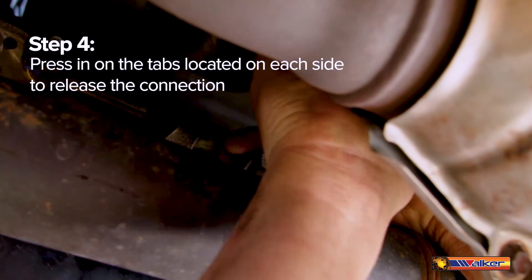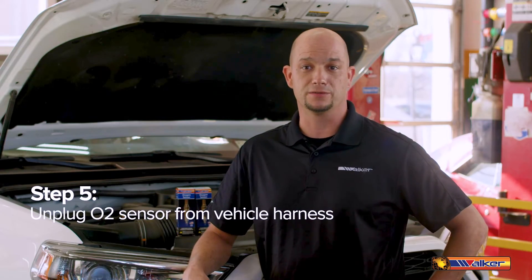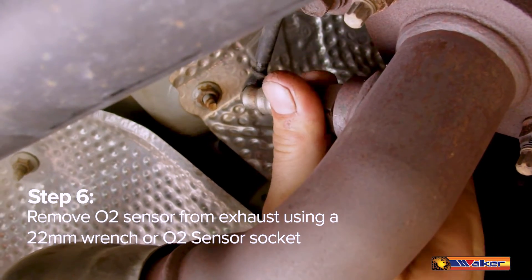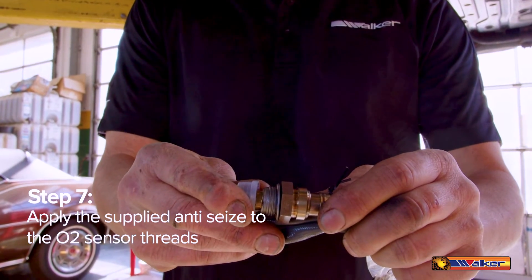Press in on the tabs located on each of the oxygen sensors to release the connection. Unplug the O2 sensor from the vehicle harness. Remove the O2 sensor from the exhaust using a 22 millimeter wrench or O2 sensor socket. Apply the supplied anti-seize to the O2 sensor threads.